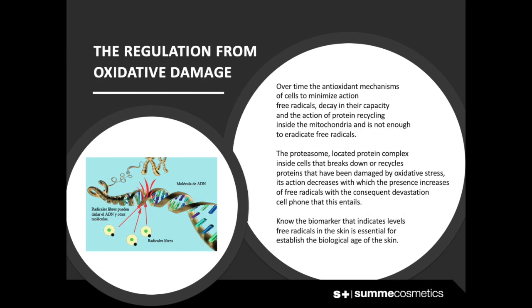The regulation of oxidative damage: over time, the cells' antioxidant mechanisms that minimize the action of free radicals decay in their capacity and protein recycling inside the mitochondria. The proteasome — a protein complex located inside cells — breaks down and recycles proteins that have been damaged by oxidative stress. As its action decreases, the presence of free radicals increases, with the consequent devastation of the cells. Knowing the biomarker that indicates free radical levels is essential for establishing the biological age of the skin.